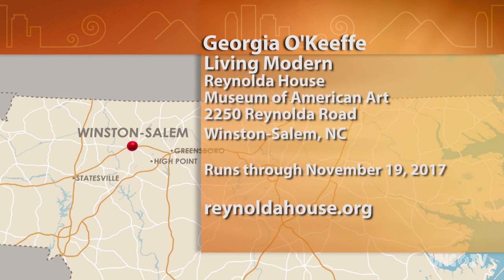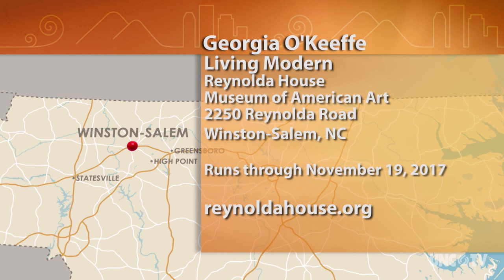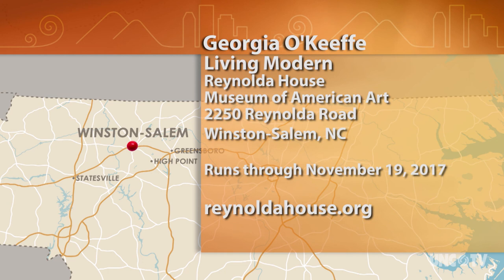Georgia O'Keeffe Living Modern runs through November 19th at the Reynolda House Museum of American Art. The museum is at 2250 Reynolda Road in Winston-Salem, and the gallery is open Tuesday through Sunday. To purchase your timed ticket, go to ReynoldaHouse.org. It's also a great time to explore Reynolda House as it celebrates its centennial this year.